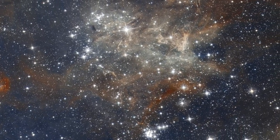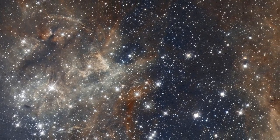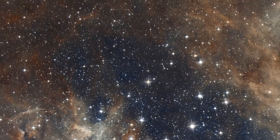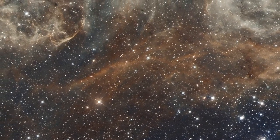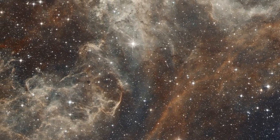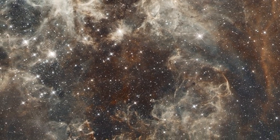The blast wave is blowing out turbulent shells of gas surrounding the cluster, resembling a coral reef. Dense columns of gas several light years long protrude from the undulating gas. They are incubators for developing stars.